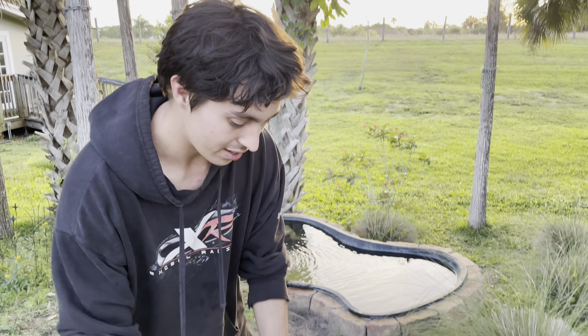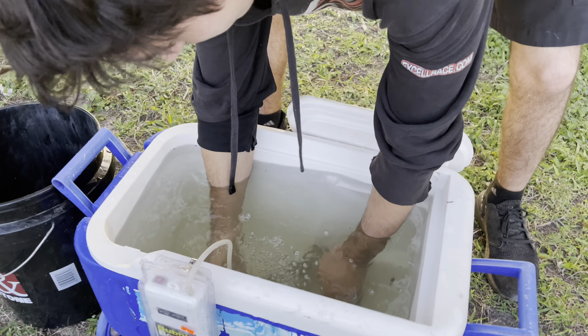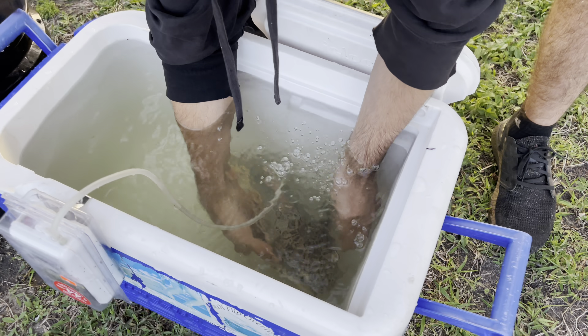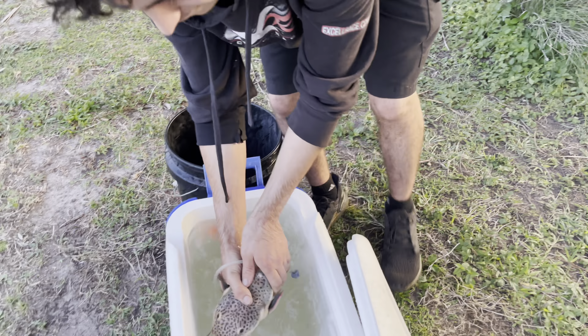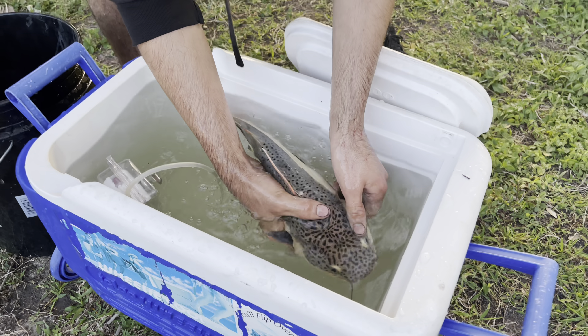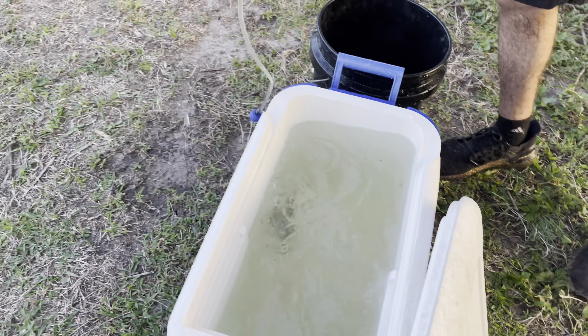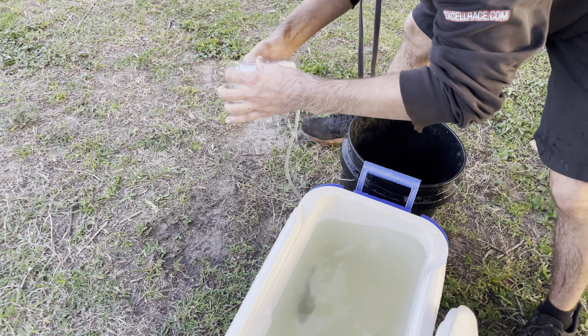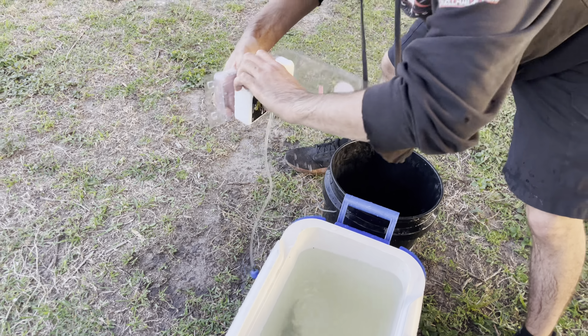All right guys, the red-tailed catfish is fully acclimated now. Let's go ahead and put him in the pond — it's gonna be kind of hard, I know he's kind of fast. Come on buddy. All right, got him! Let's go ahead and put him in. Oh he's so beautiful! And there he goes — jeez, he's so fast! Oh he's looking nice. Let's put the pleco in too. Save the day — come on, get the water out.